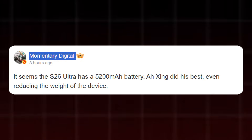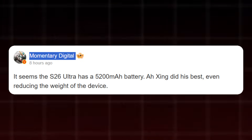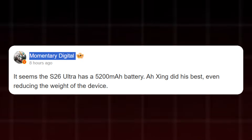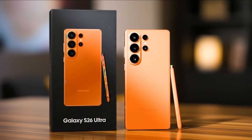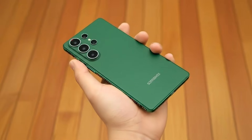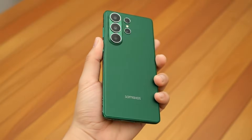Reports indicate that the Galaxy S26 Ultra may come with a 5,200 mAh battery instead of the usual 5,000 mAh capacity Samsung has relied on for so long. The S26 Ultra is beginning to look like the device that completely reshapes how we define a flagship — with insane camera numbers, massive battery upgrades, and a design philosophy that screams dominance. Samsung is clearly preparing something bold for 2026.